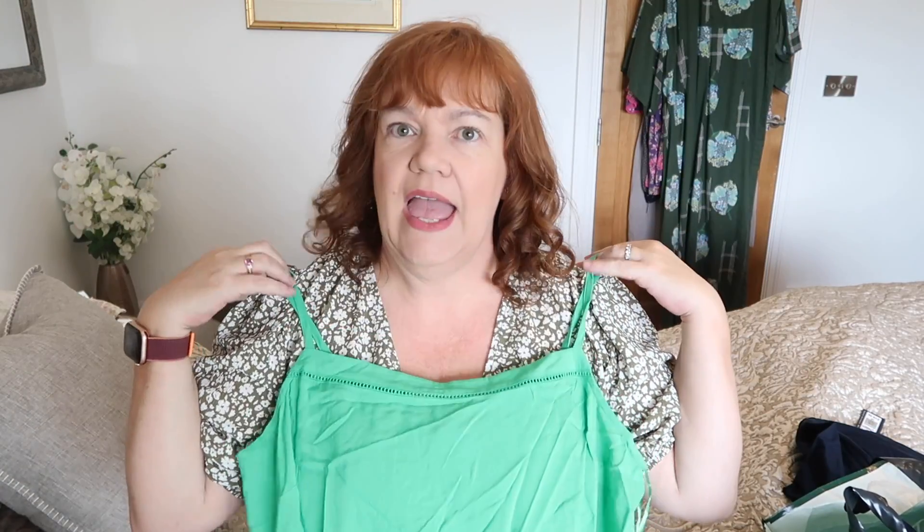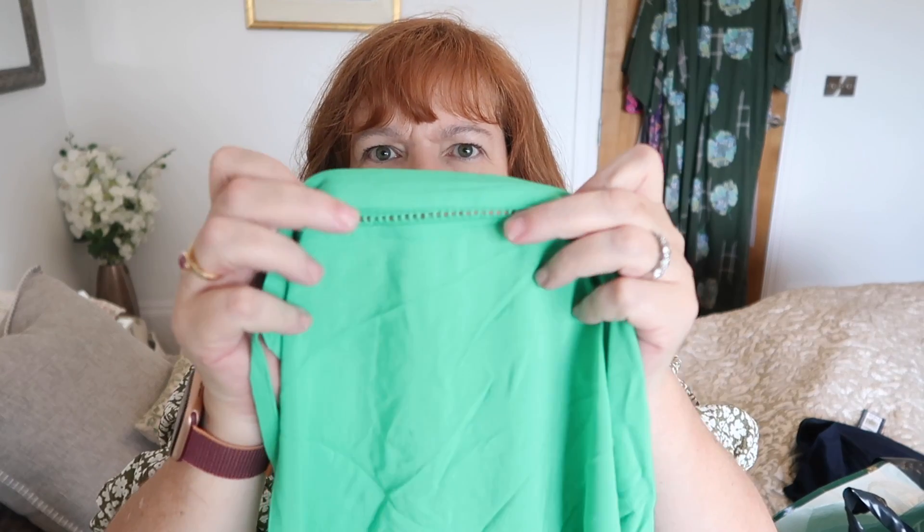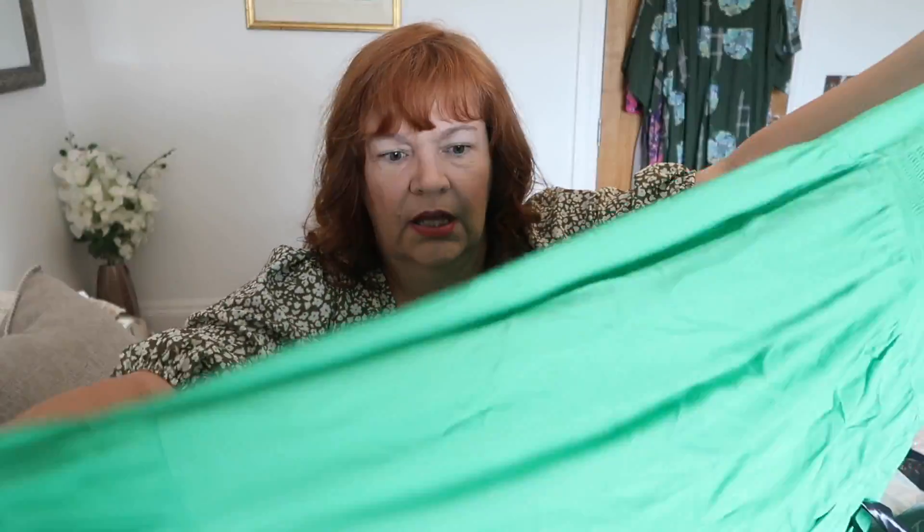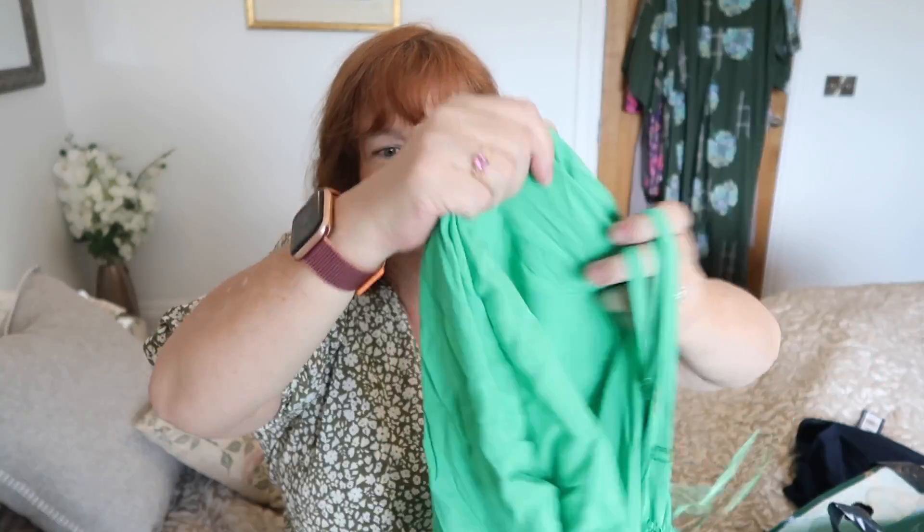Next up was this — look at this colour! It's a cotton maxi dress. I think it's intended to be like a beach cover-up, but I would wear it as a dress with a jacket over the top. It's got a straight front, these little holes — I think they call it ladder stitching. Spaghetti straps, not my favourite, as you know. It has some elastication on the back, a bit of smocking but not too much. It's long, it has pockets, and it has a tier at the bottom. This one cost me £29.50, so it's going to have to look amazeballs.